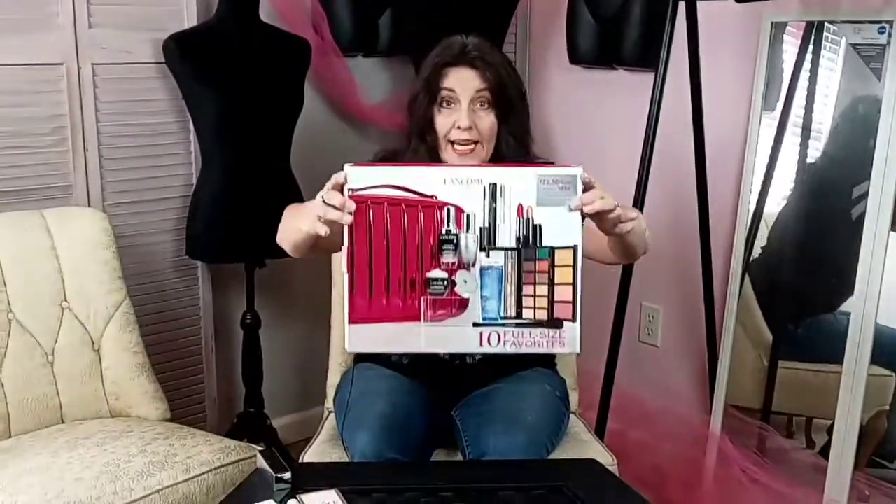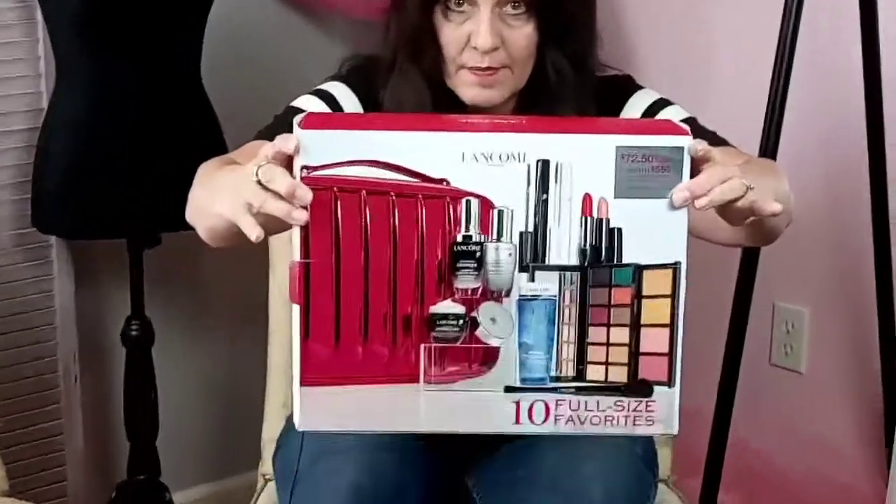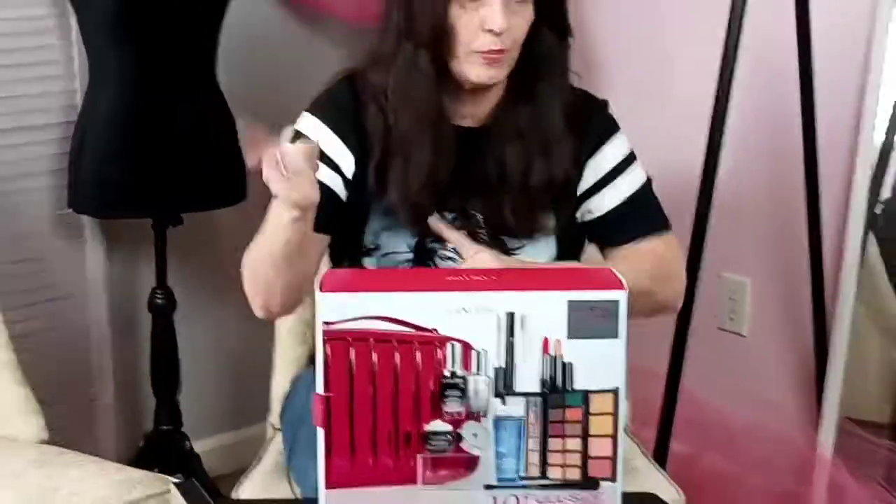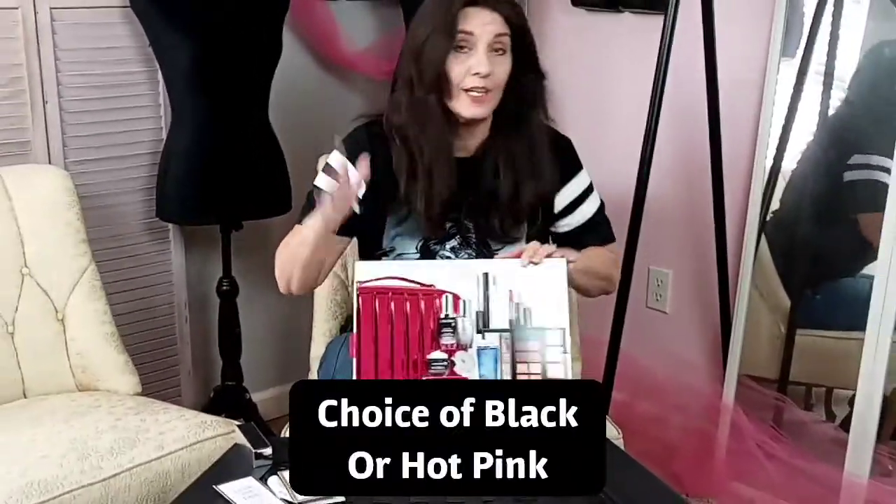That qualifying product allowed me to get the beauty box for $75. You might think, oh my gosh, $75 — but ladies, look at everything that comes in this beauty box! You get a choice of black or hot pink, and of course I chose the hot pink.